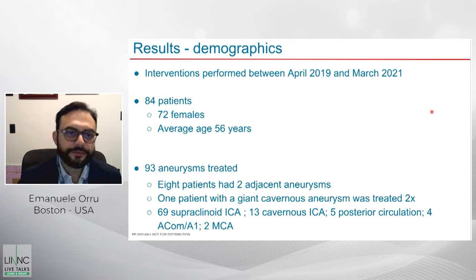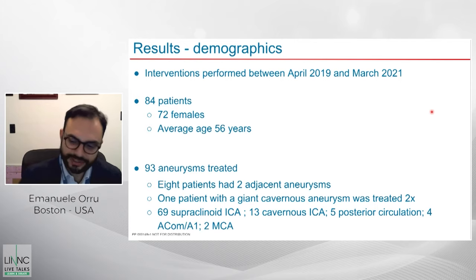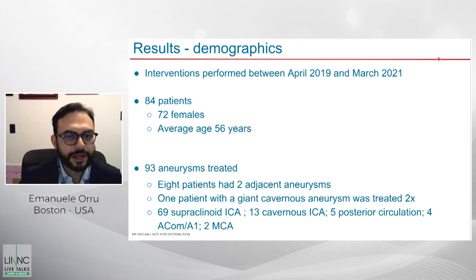All interventions were performed between April 2019 and March 2021. In total, 84 patients were included, the vast majority female, with an average age of 56 years. Ninety-three aneurysms were treated; multiple patients had adjacent aneurysms, and one giant cavernous aneurysm with partial thrombosis was treated twice. The majority of aneurysms were in the supraclinoid internal carotid artery, 13 were in the cavernous ICA, a smaller number in the posterior circulation, and about six in branches distal to the ICA.